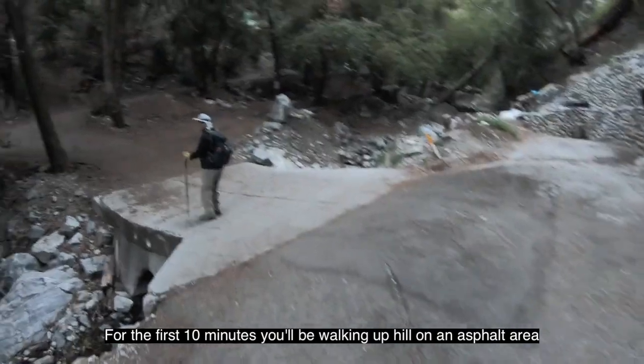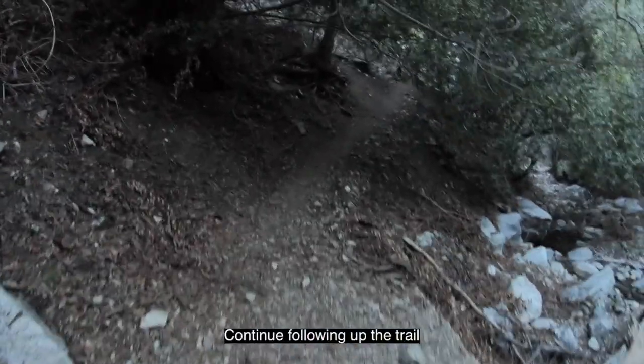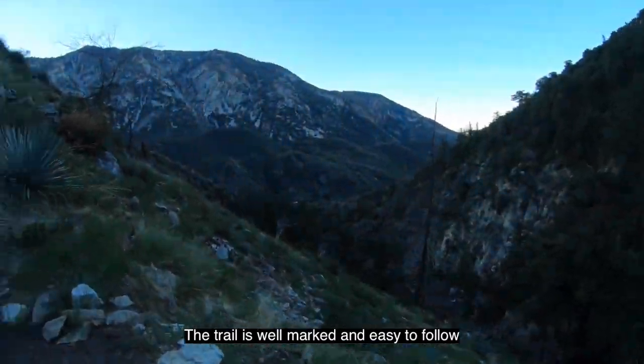For the first 10 minutes, you'll be walking uphill on an asphalt area. Then you will come to this sign: Mount Baldy Summit, 6 miles. Continue following up the trail. The trail is well marked and easy to follow.